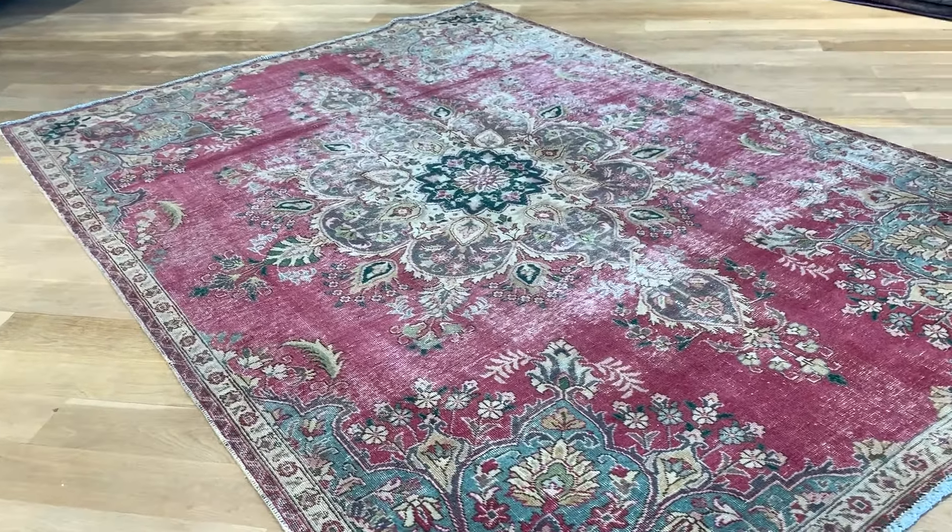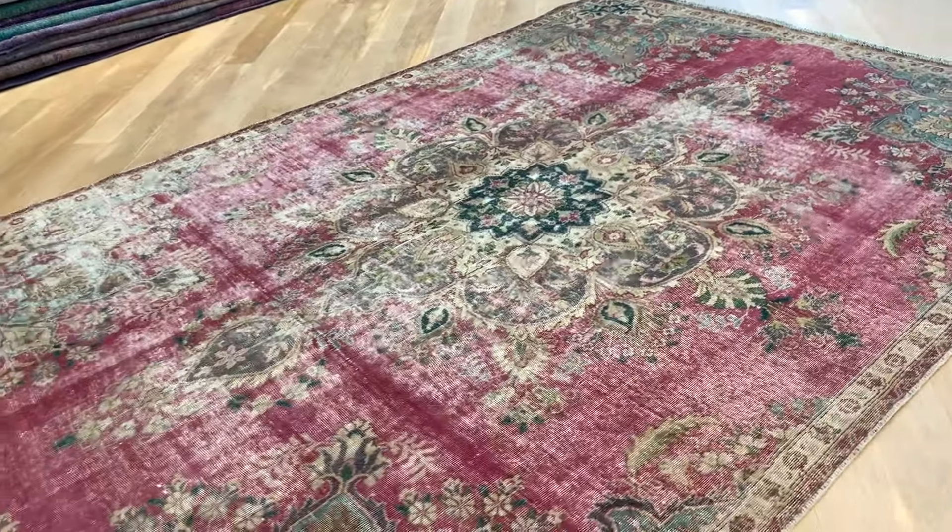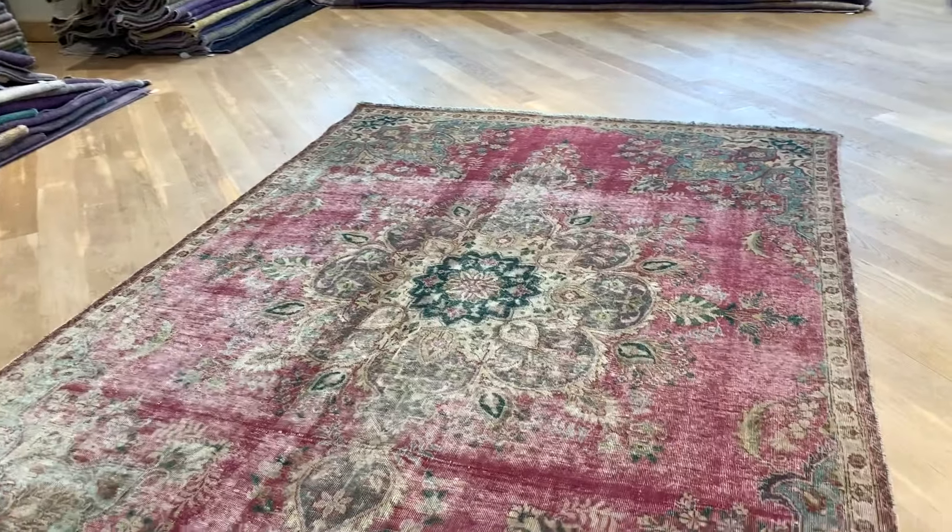Such a beautiful carpet that we decided to add it to our luxury collection. There's something just so special and elegant about this carpet. Where you see sometimes darker areas, that is where the carpet has more wool.